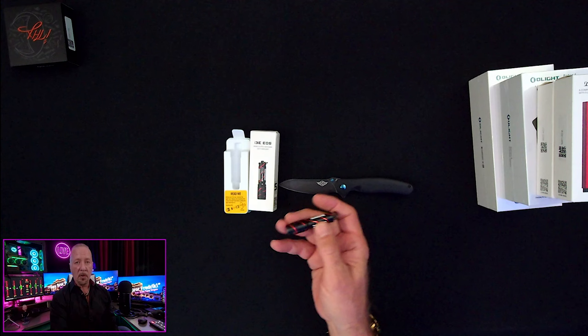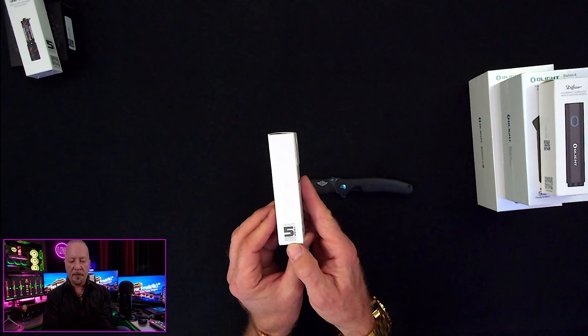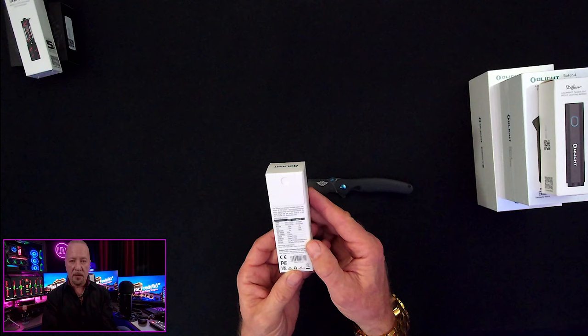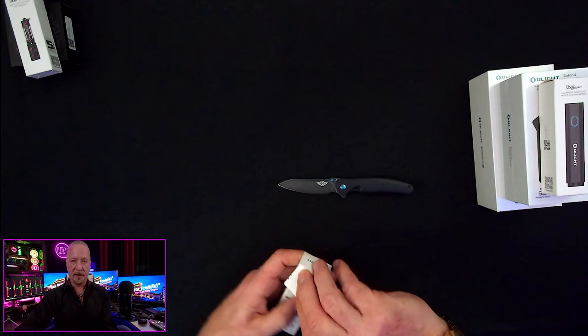This is gonna be yours — stick around to the end and I'll tell you how you can win one. Next up we have what's called the Diffuse — a compact flashlight with five lighting modes. Five-year warranty, which is awesome. The five different modes go from moonlight all the way to super turbo — I love anything that says turbo. 700-plus and 350 lumens out of a little light like this.